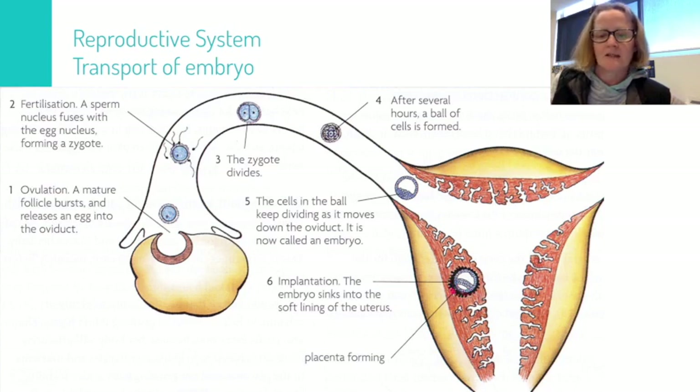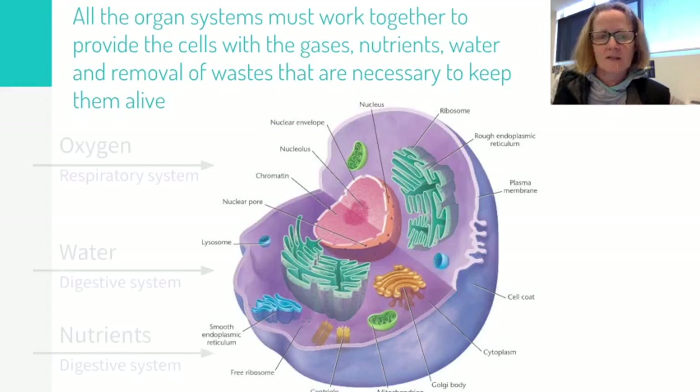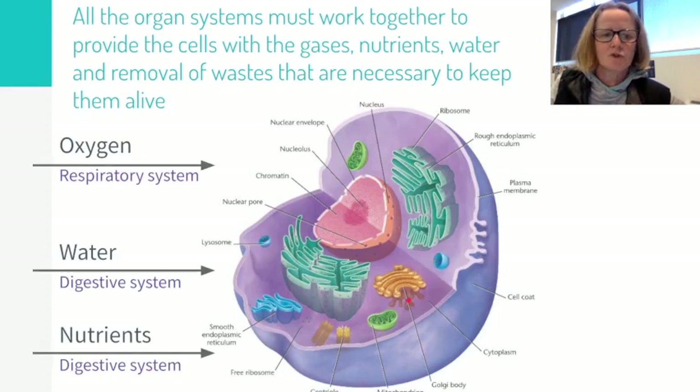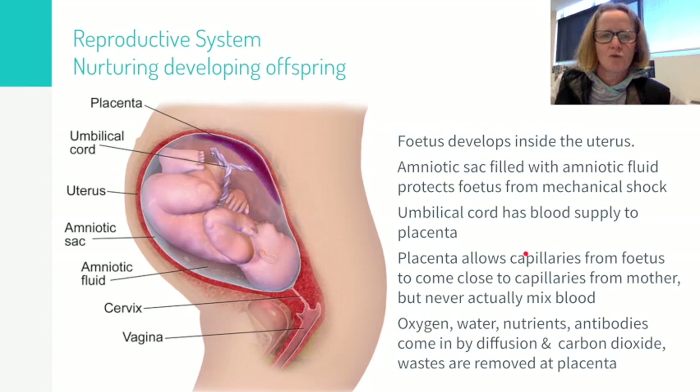Let's remind ourselves of what cells need to stay alive: we need oxygen, water, and nutrients provided to the cell, and we need to make sure that wastes that might become toxic are removed — so carbon dioxide and other wastes that we have thought about over this term.